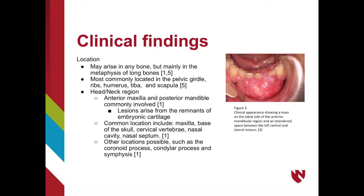Chondrosarcomas can essentially arise in any bone, but they are especially common in the metaphysis of long bones. The most commonly involved locations include the pelvic girdle, ribs, humerus, tibia, and scapula. However, as dentists, we are most concerned with lesions involving the head and neck area. When the maxilla is involved, the lesion is most commonly found in the anterior part of the mouth, and when the mandible is involved, lesions are most often in the posterior premolar-molar region.